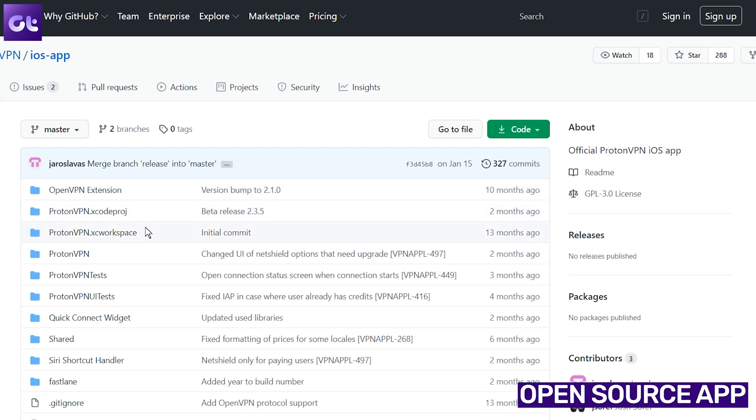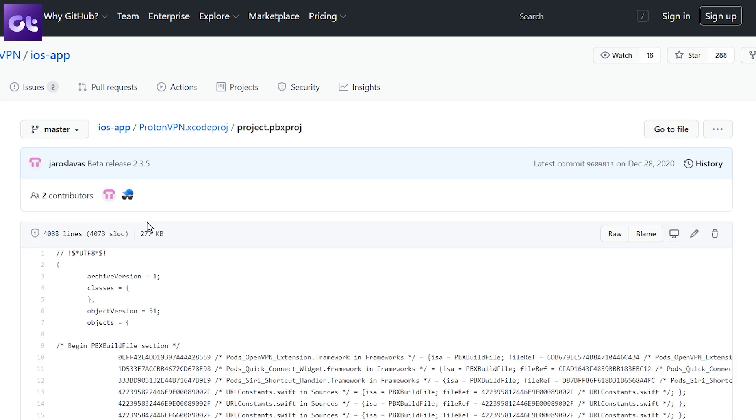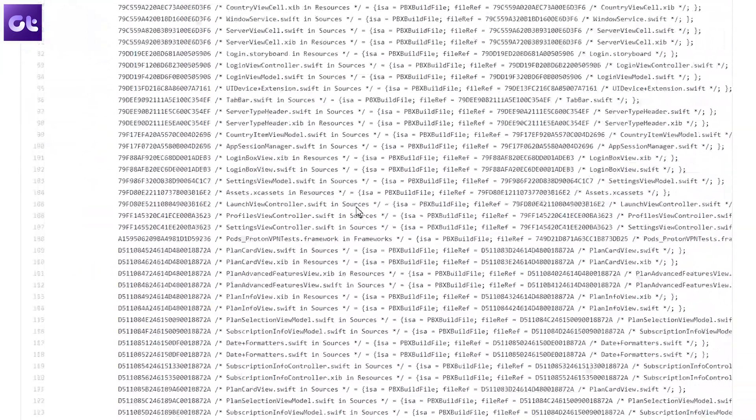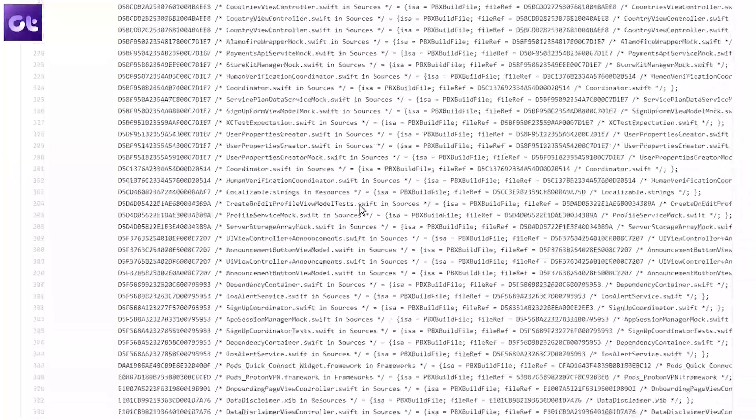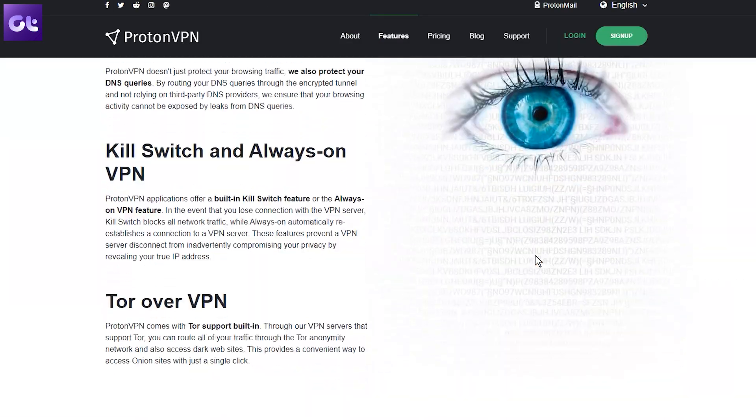Last but not least — and this is my favorite part — Proton VPN is open source. Being open source means anyone can check the code for Proton VPN's apps on GitHub. The company has also commissioned professional audits for the full release software from SEC Consult, and unlike other VPN companies, they publish the full results of these audits online for all to see, so you can trust them even more.